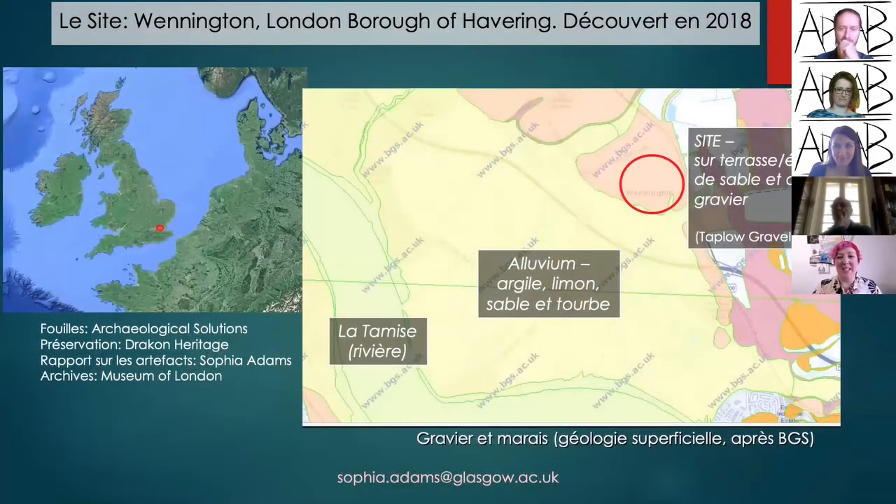In September 2018, archaeologists excavating at a quarry in Havering — a site called Wennington in the London Borough of Havering in East London — discovered a well-preserved late Bronze Age hoard. The site is located at the edge of the gravel terrace overlooking marshland, with the Thames just to the west.